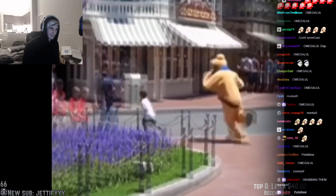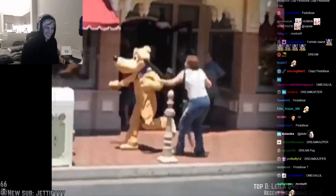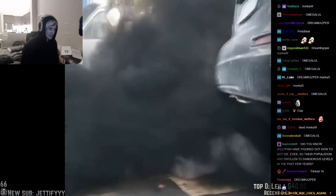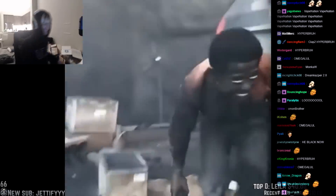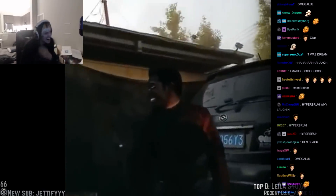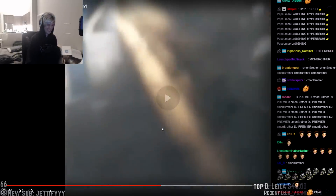Does anyone know why Pluto is chasing this kid at Disneyland? Holy fuck! Holy shit! Look at that smile!